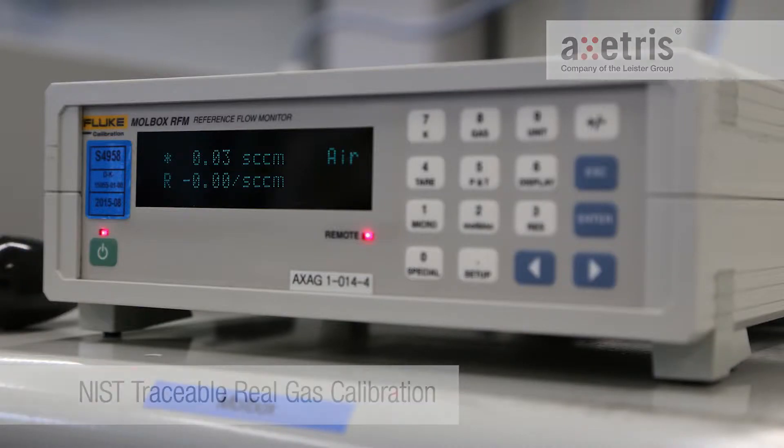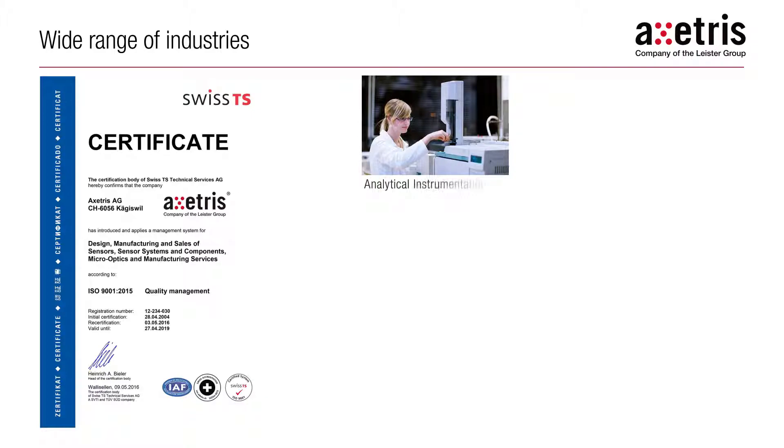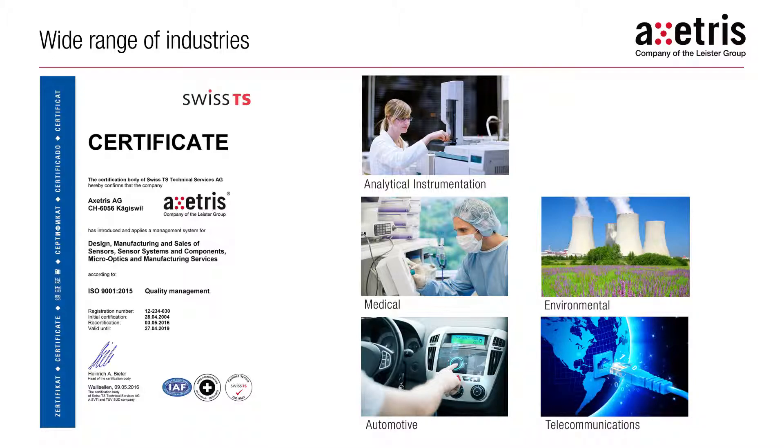With an unwavering focus on quality, ExCetrus products deliver outstanding value and enable OEMs in a wide range of products, from analytical instrumentation to the medical, environmental, automotive and telecommunication industries, to design high-performance products.